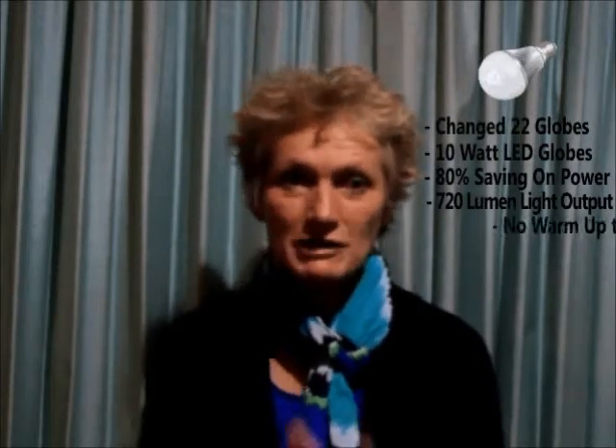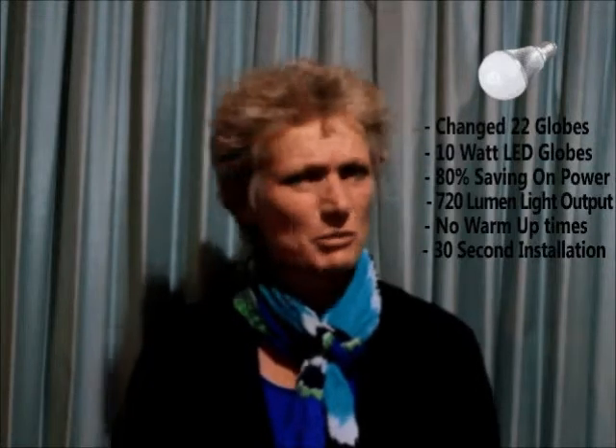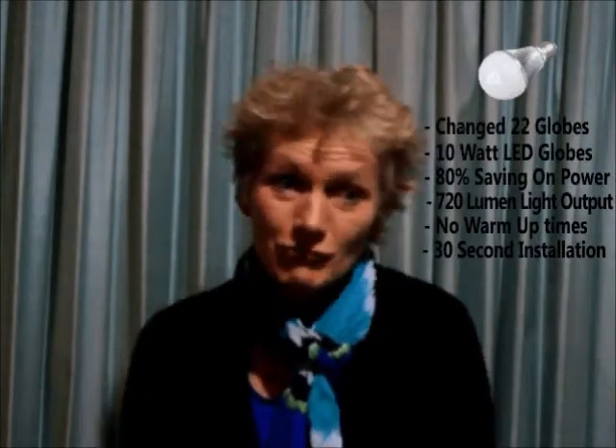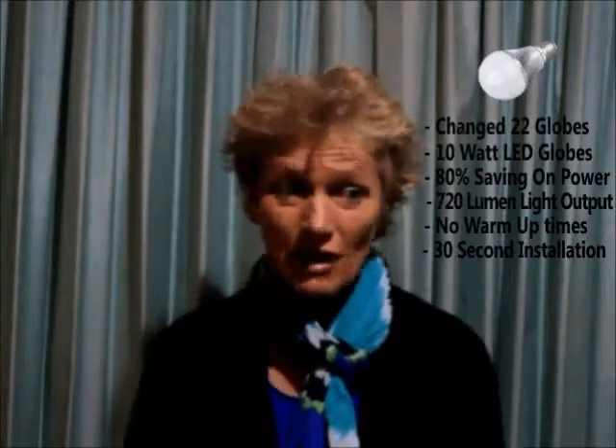They gave me these globes that looked a lot like the incandescent globes, and this is what I had as a result — just bright light, no waiting, lots of luminosity I think that's what you call it. I'm really happy, so get with these sorts of globes because they're great.